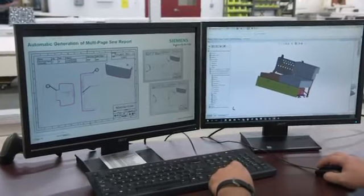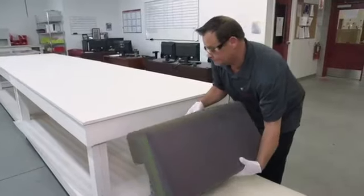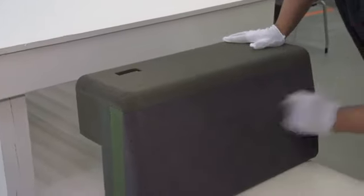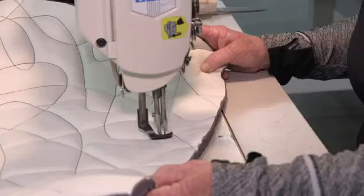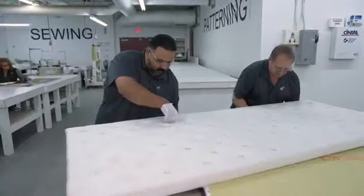Digital technology automates fabrication processes, freeing craft workers' artistry. Using these tools, we are actually able to spend more time on the fine detail work that's demanded at a VIP completion.